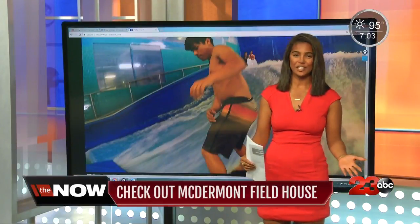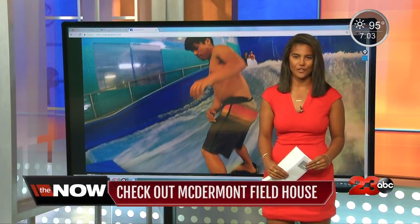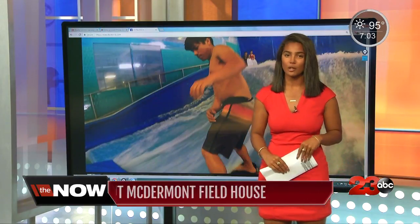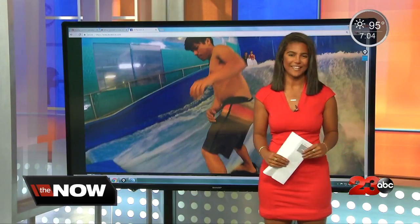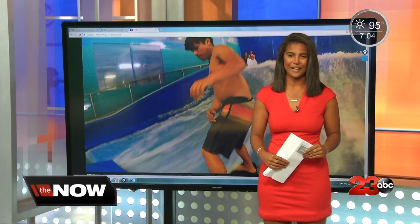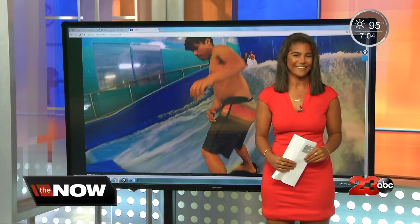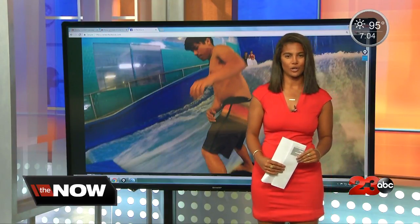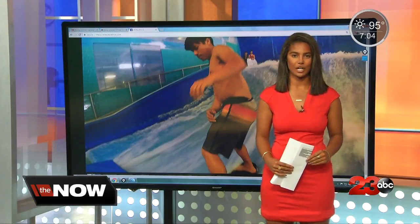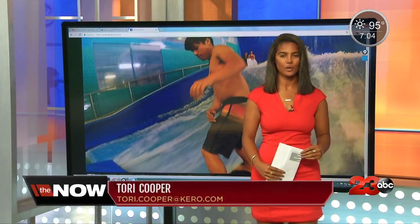McDermott X is located in Lindsay, which is only an hour from Bakersfield. Tickets range from $5 to $20. Memberships are also available for people who would like to work out there daily. There were also kids from Visalia and Bakersfield when I was there, and adults certainly won't be left out either. For more information, you can find it on Roku as well as our website, TurnTo23.com. For the Now Bakersfield, I'm Tori Cooper, 23 ABC.